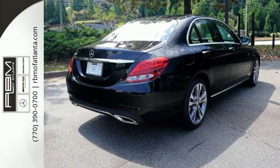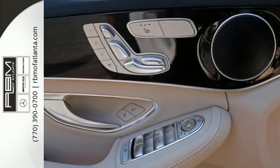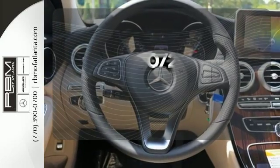The Bluetooth and touchpad controller offer convenience, and the Collision Prevention Assist Plus and Attention Assist ensure safety. Wrap yourself in the comfort of heated seats and see objects previously out of sight with the rear-view camera.